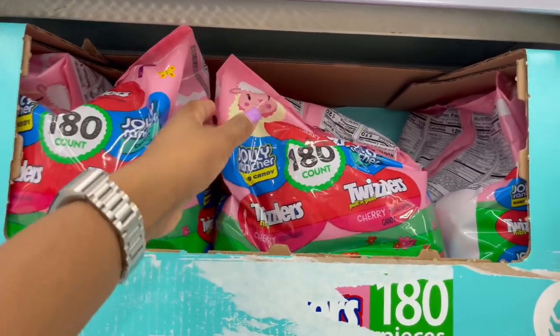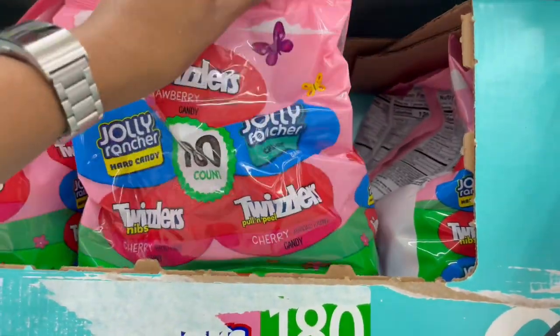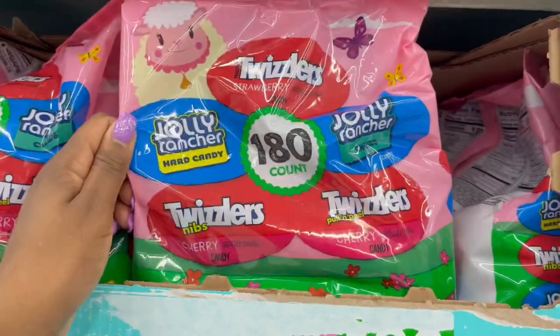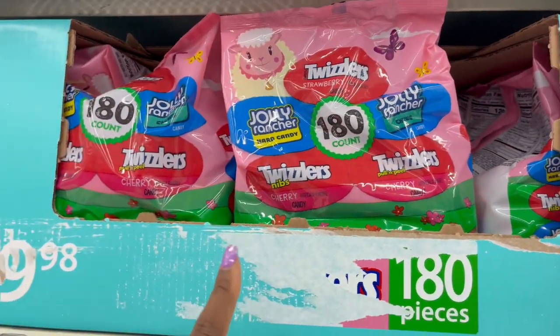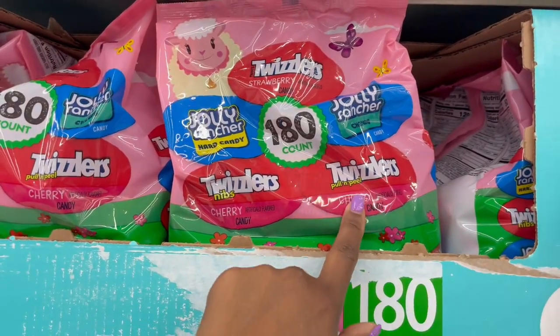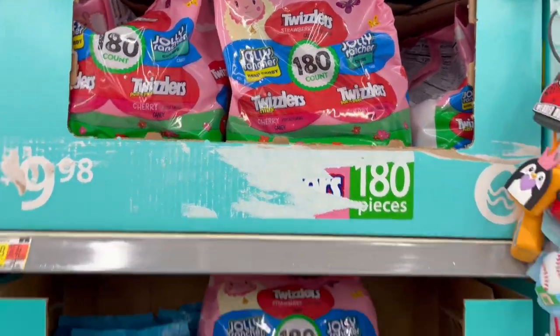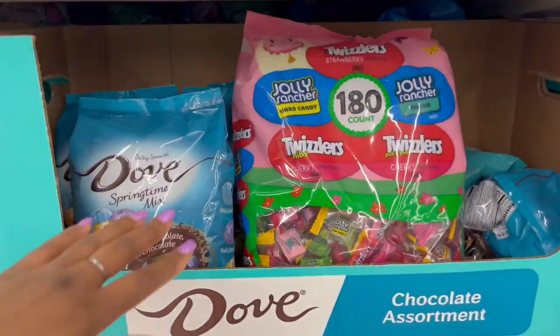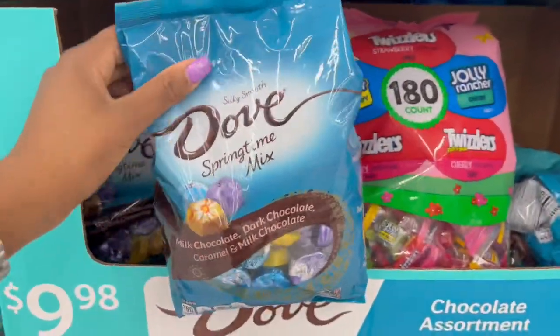180-count with Jolly Ranchers and Twizzlers. I like the peel Twizzlers better than these ones — the peel ones are so much better because you get to enjoy the candy longer.